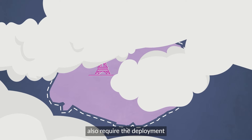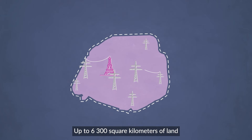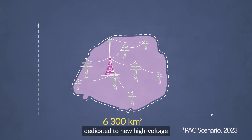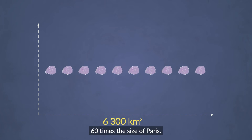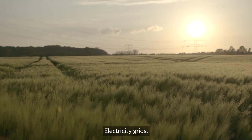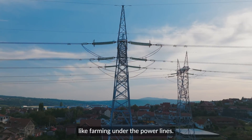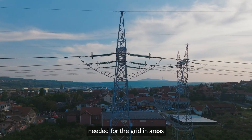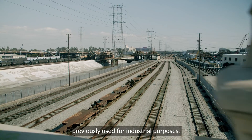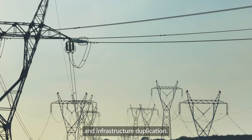The energy transition will also require the deployment of new power lines to move electricity from where it's generated to where it's used. Up to 6,300 square kilometres of land dedicated to new high-voltage transmission lines will be needed in Europe by 2030 to reach our decarbonisation targets — that equals over 60 times the size of Paris. Electricity grids, just like renewable energy, can benefit from multi-use infrastructure like farming under the power lines. Spatial planners can also co-locate the substations needed for the grid in areas previously used for industrial purposes, as well as along existing transportation and other utility networks to minimise disruption and infrastructure duplication.